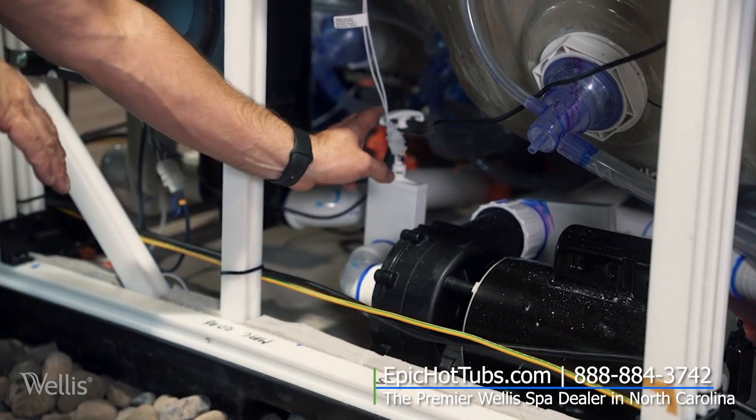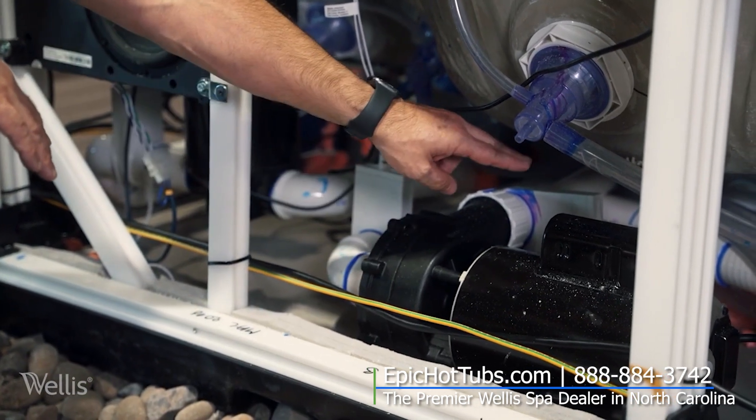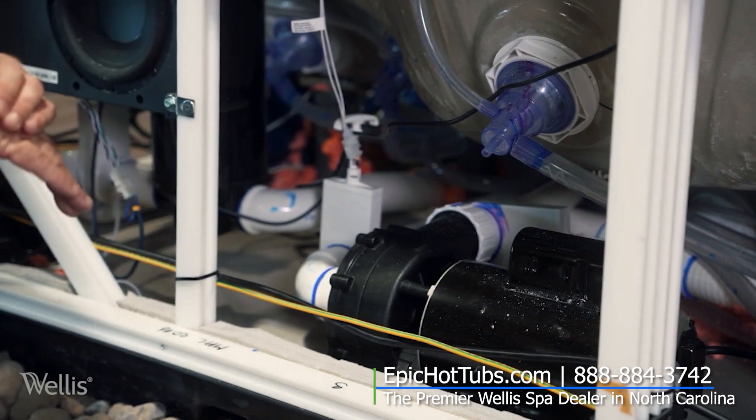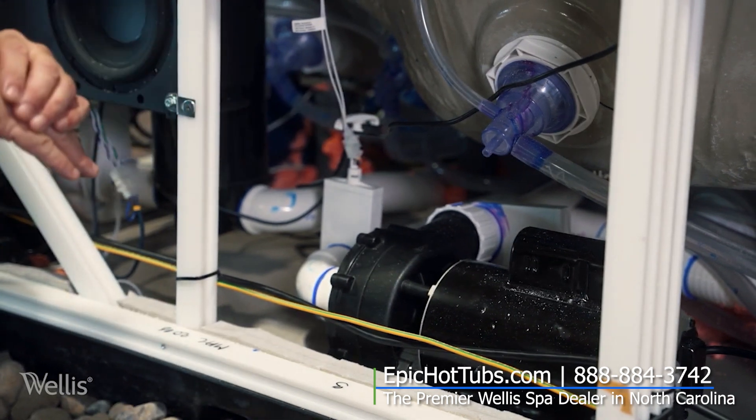In addition to that, every plumbing system has slice valves or gate valves. This easily allows you to work on any of the equipment without draining the hot tub in the winter months or cold climates where you're unable to do so.